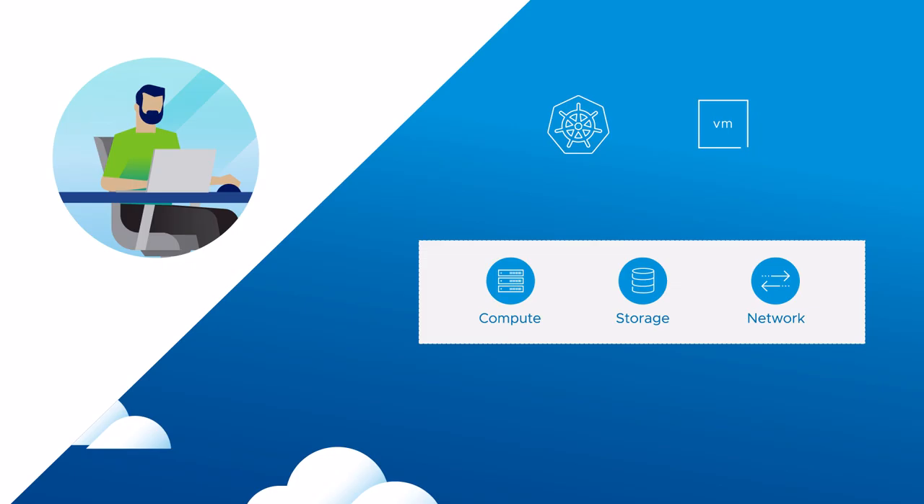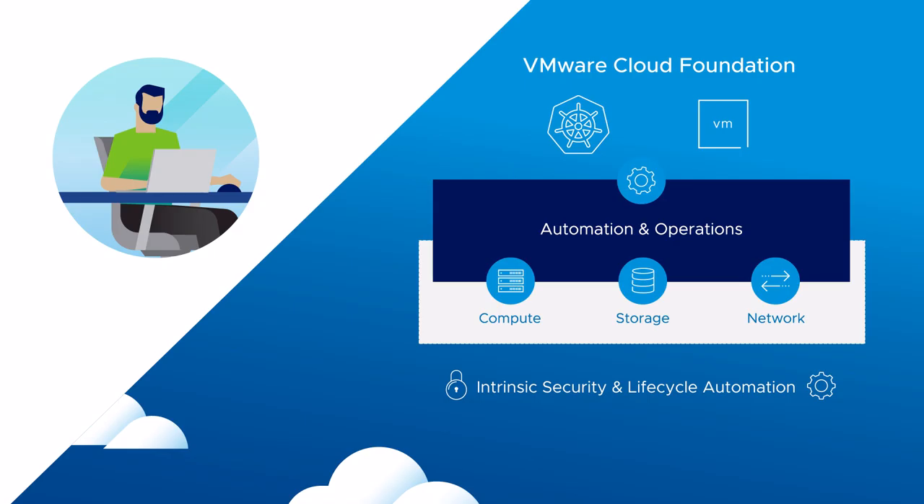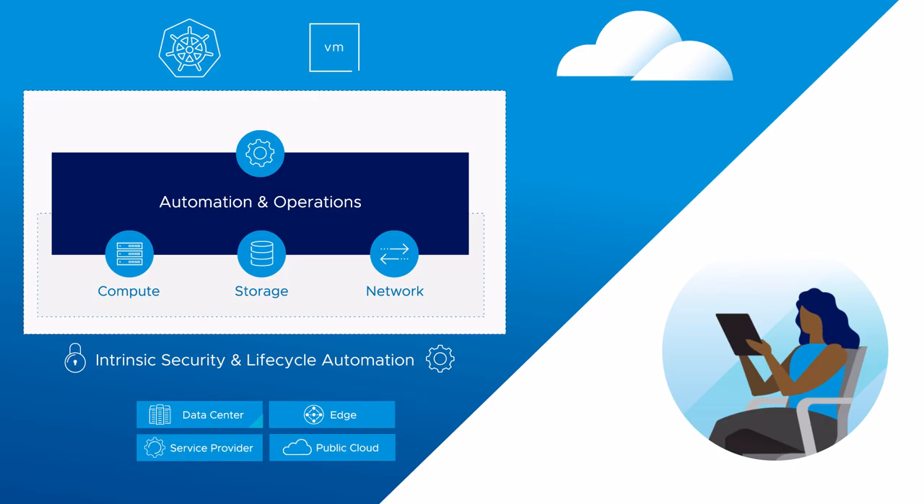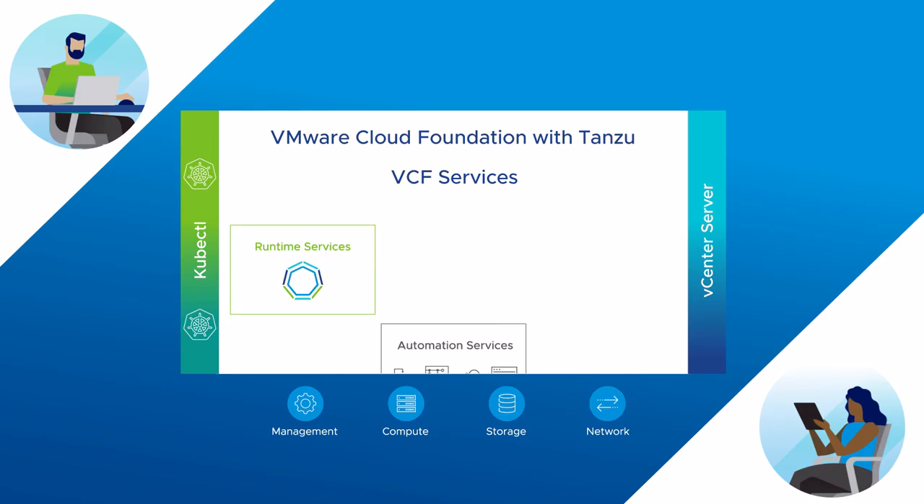This friction impacts productivity and impedes your digital transformation journey. But you can eliminate this friction by deploying full-stack hyper-converged infrastructure to deploy VMs and Kubernetes at scale on a single platform. When you start with your existing VMware vSphere architecture, you can expand to a full-stack VMware Cloud Foundation solution for automation and security at cloud scale.